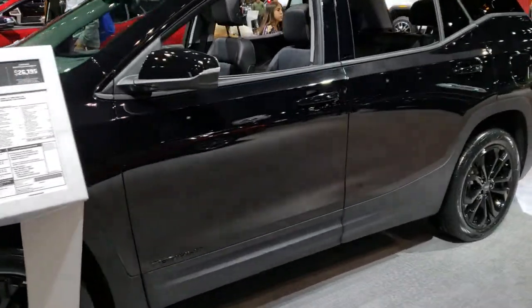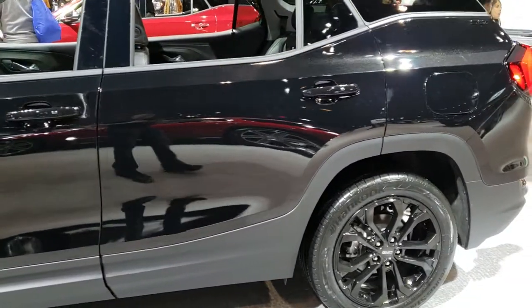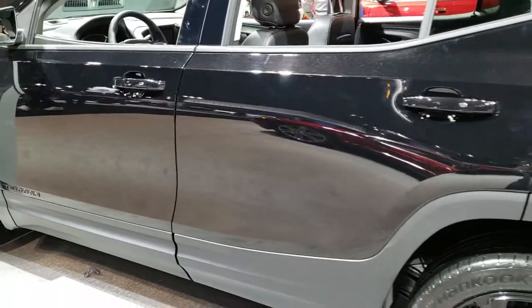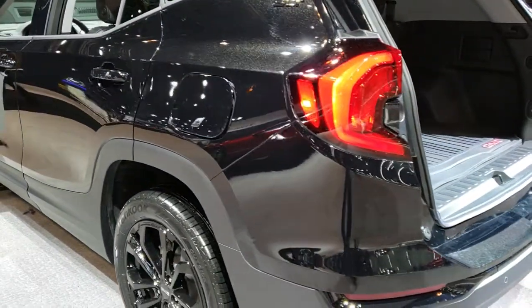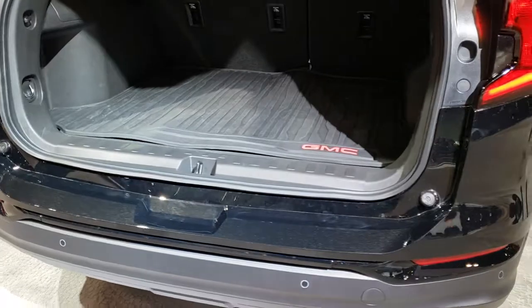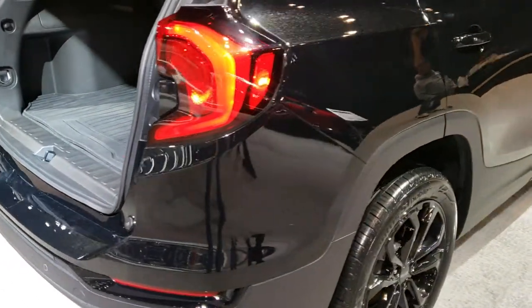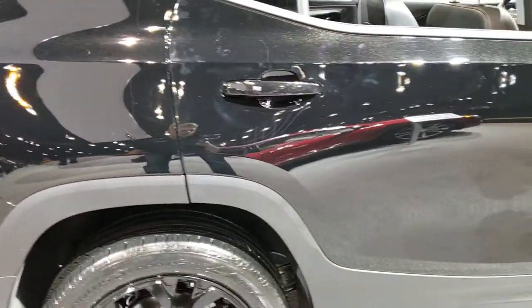Hey, this is Brett with Summit Automotive in Fond du Lac and Beaver Dam, Wisconsin. We're at the 2019 Chicago Auto Show, and we're doing some videos here of the new vehicles that are out. One of the ones we want to check out is a pretty good comparison to the Ford Escape and the Jeep Cherokees. One of the ones we saw is this GMC Terrain.